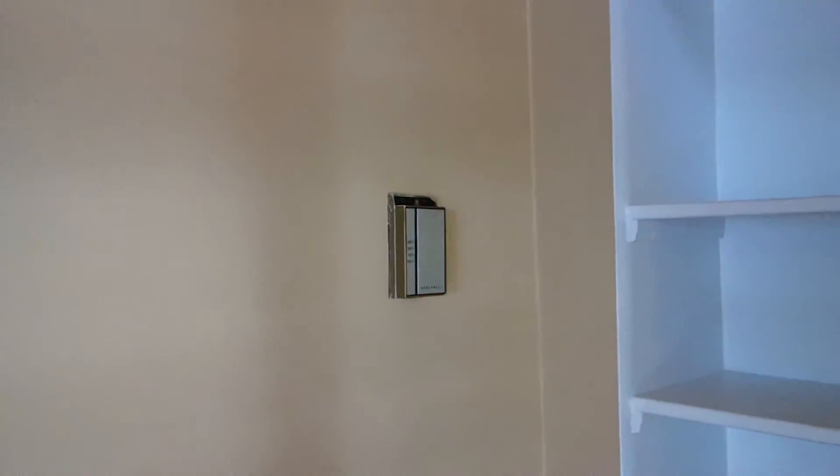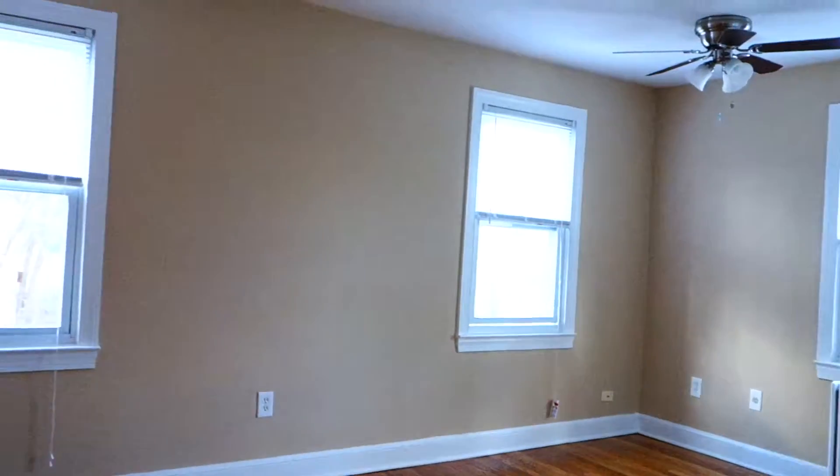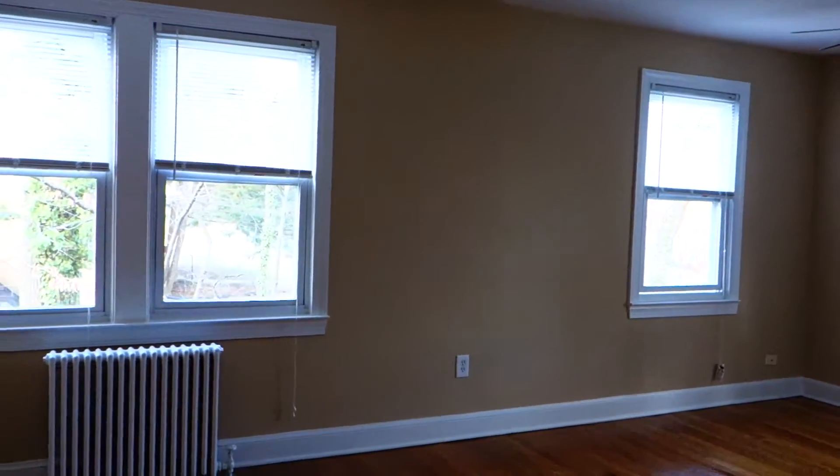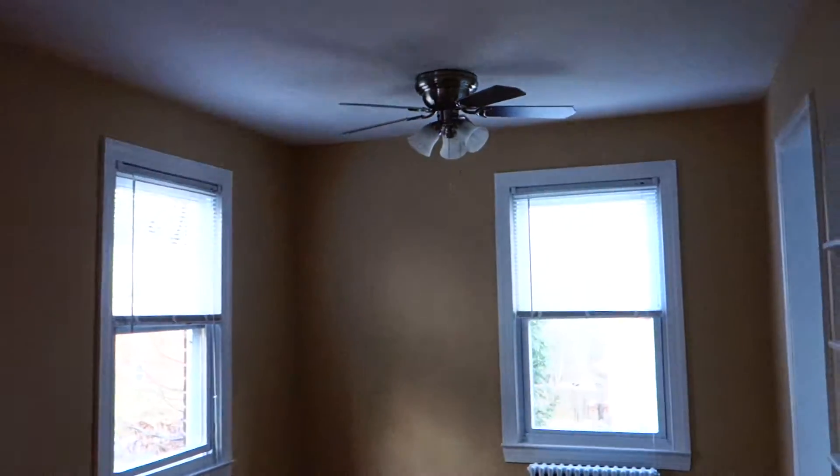There is a thermostat for controlling heat — this is actually the thermostat right over there — and it's independent from the rest of the building, so you can set your own temperature. This is the view here. There are four windows in this living and dining room area, and there's a ceiling fan here as well.